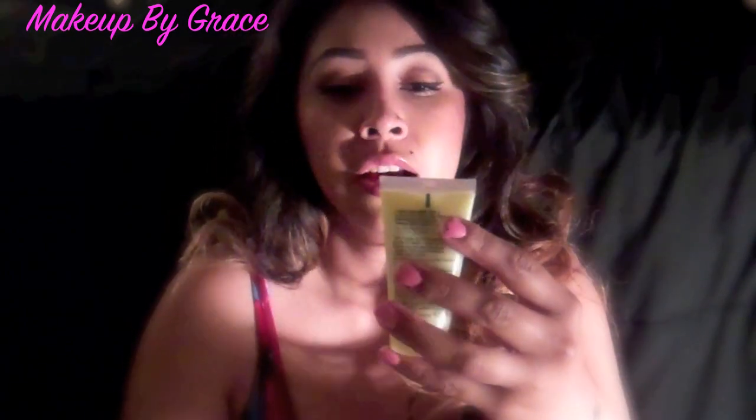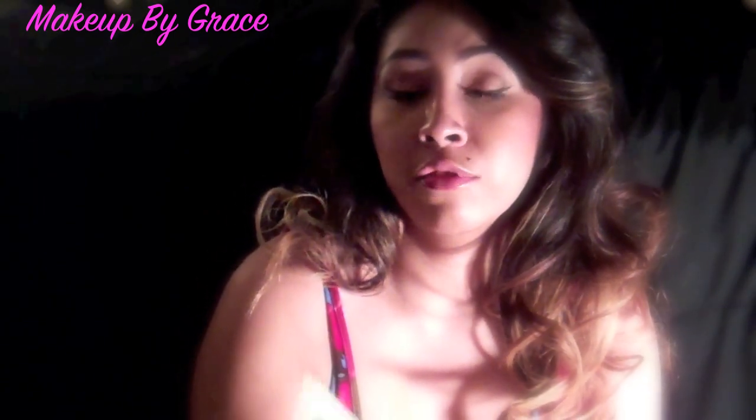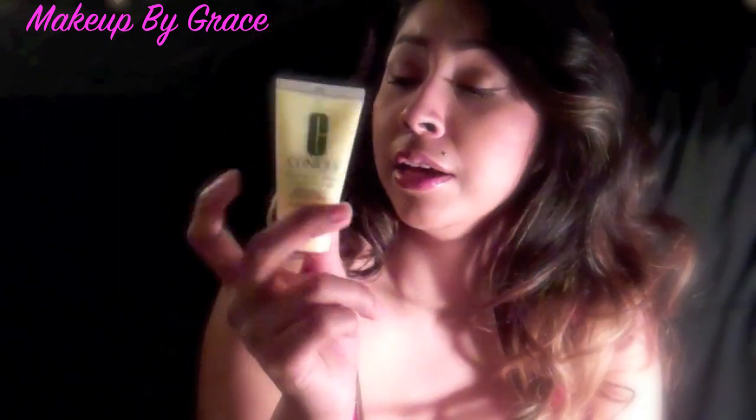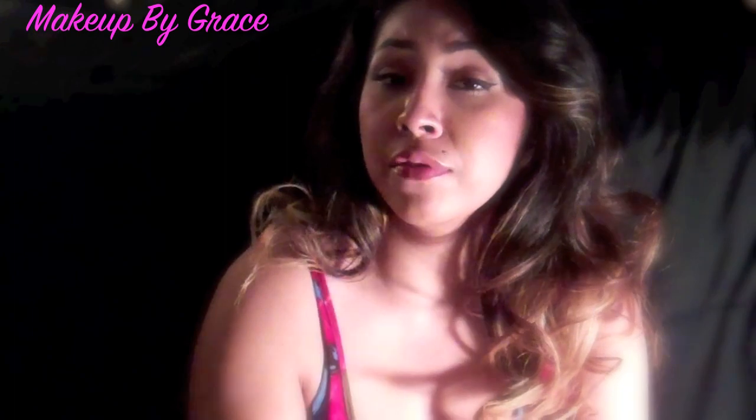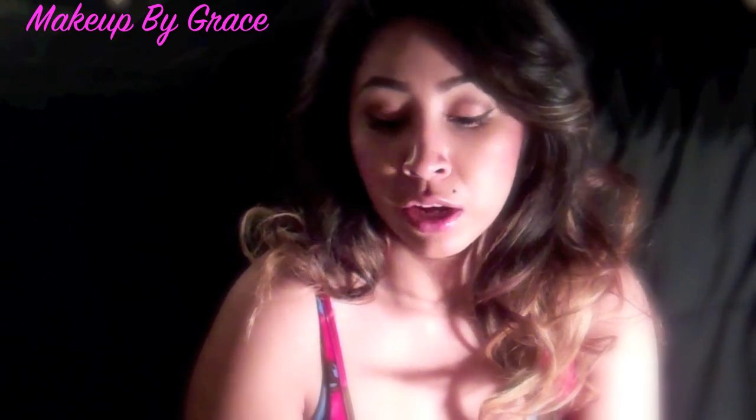After I do my Clarifying Lotion, I go in with my moisturizer, which is the Dramatically Different Moisturizing Gel, which is for oily skin. They do have the Dramatically Different Lotion, which is for normal to dry skin, but I use the gel because I have oily skin. So even though you're oily, you still have to moisturize — it'll help balance the water and oil in your skin. Just because you're oily, don't think you don't need to moisturize, because you do.